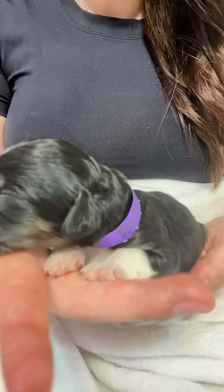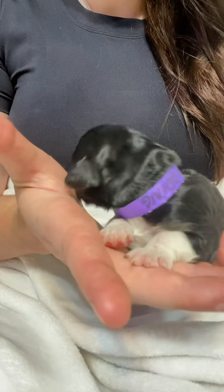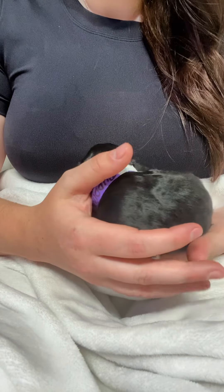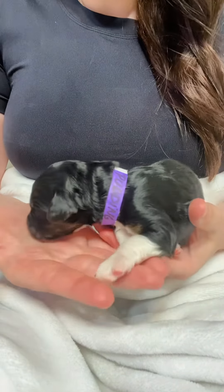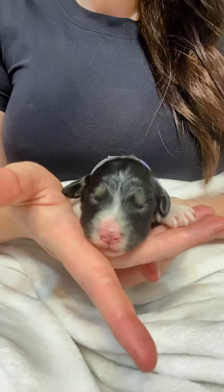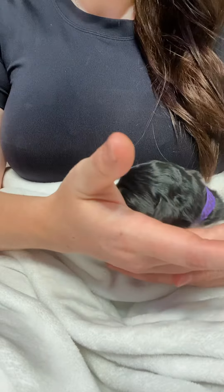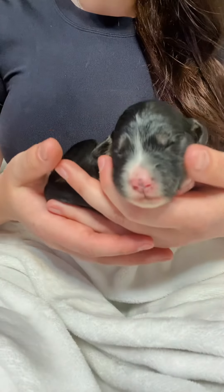She is too tired for this right now. Where are you going? Come on, come on back. She's trying to get cozy. All of them are wanting to just curl up into a little ball on my hand.